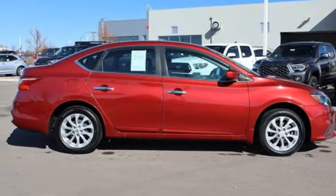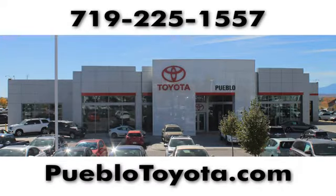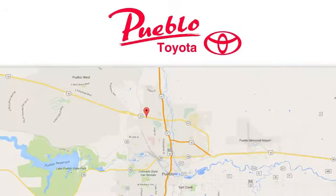Take it for a test drive today. You'll find it all at Pueblo Toyota. Call, click or stop in today. We're conveniently located at 2220 US 50 West in Pueblo, Colorado.